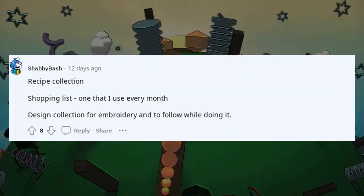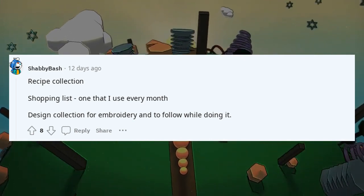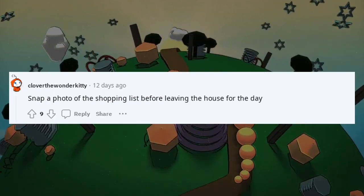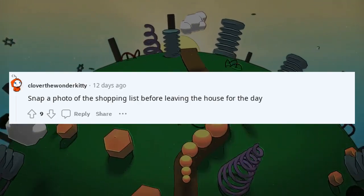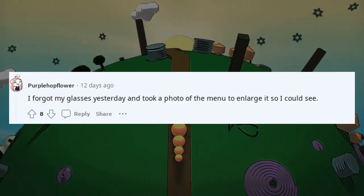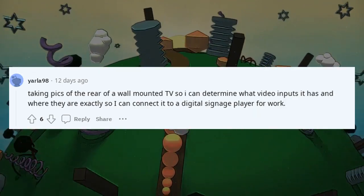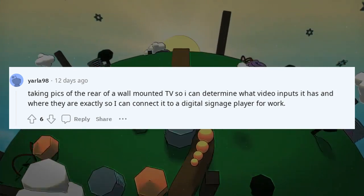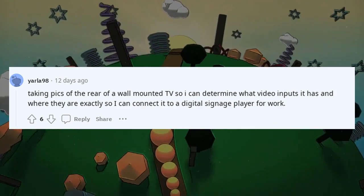Recipe collection. Shopping list — one that I use every month. Design collection for embroidery and to follow while doing it. Snap a photo of the shopping list before leaving the house. Taking pictures of the rear of a wall-mounted TV to determine what video inputs it has and where they are, so I can connect it to a digital signage player for work.